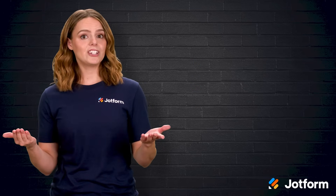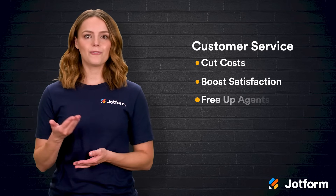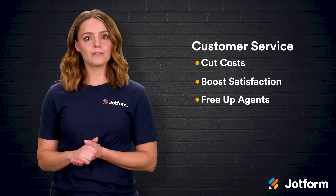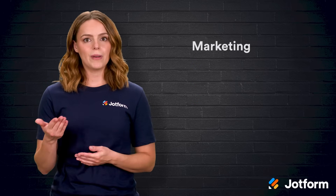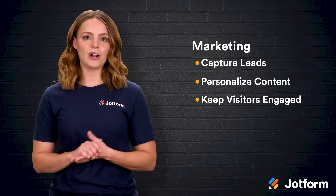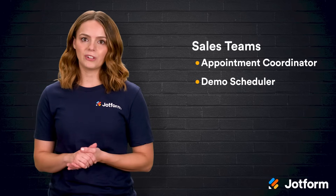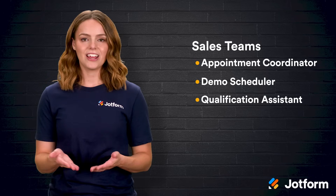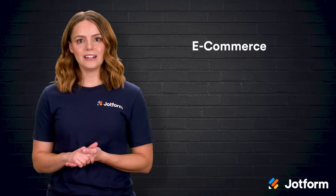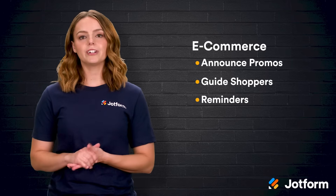Knowing the types, where do they shine? In customer service, bots cut costs, boost satisfaction, and free up agents for nuanced work. More than half of customers prefer a quick chatbot over waiting for a representative. In marketing, bots capture leads, personalize content, and keep visitors engaged through timely prompts. For sales teams, a bot becomes an appointment coordinator, demo scheduler, and qualification assistant, ensuring no prospect falls through the cracks. E-commerce bots announce promotions, guide shoppers, and remind them about abandoned carts, helping convert interest into sales.